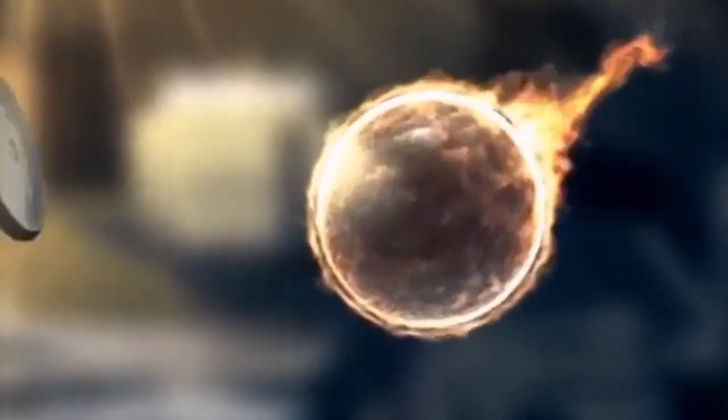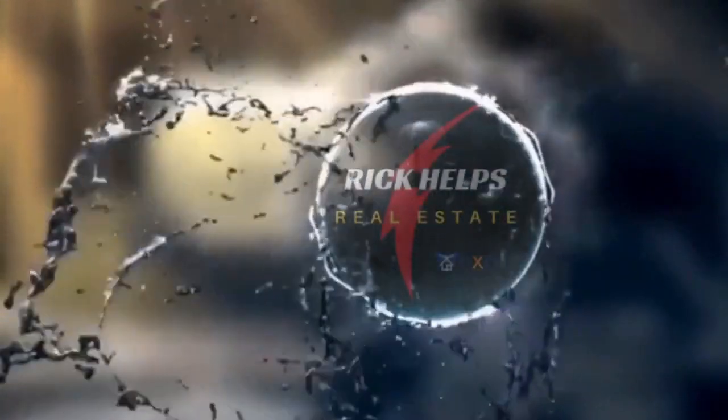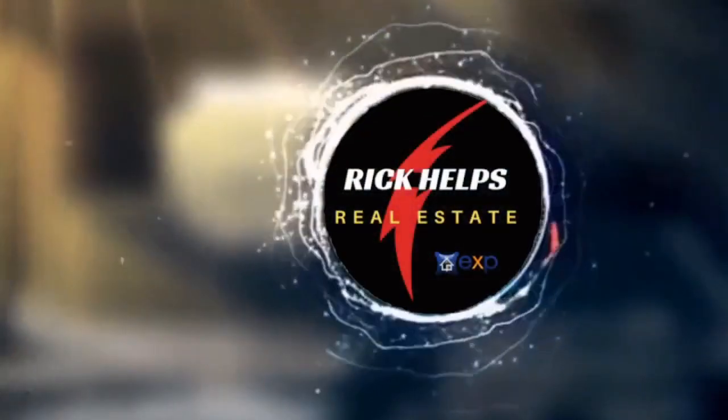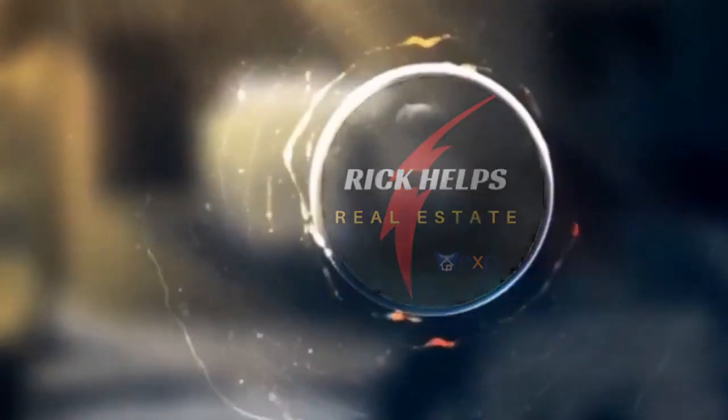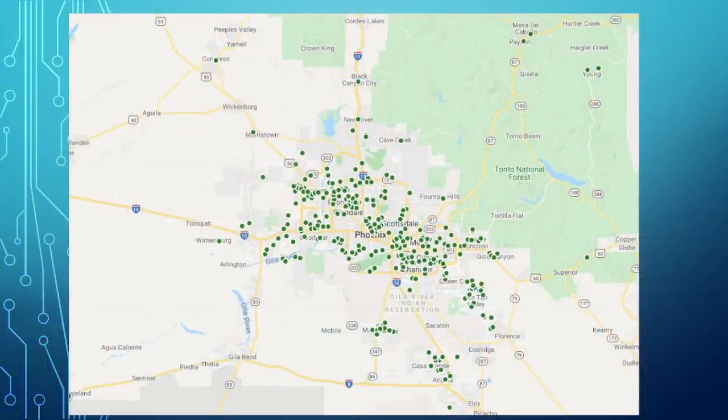So what can you get for around $400,000 in the Phoenix metropolitan area and the outlying suburbs? I'm going to show you a few examples coming up. Hi, Rick McCone here with eXp Realty. Do me a favor, smash the heck out of that like button and don't forget to subscribe. I have a live stream every morning at 8:30, Monday through Thursday, where we go over the numbers here in Arizona. But today I'm going to show you what you can get for around $400,000 to $425,000.